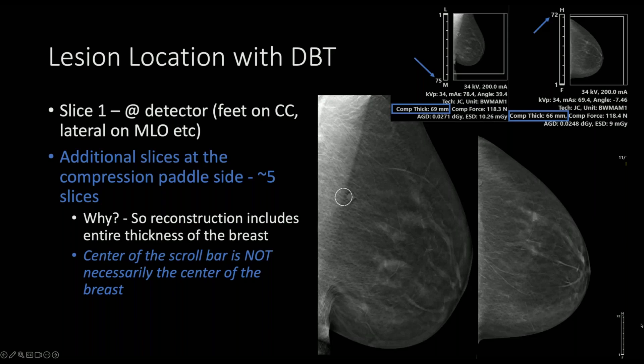In this case, we see a patient with a skin finding noted to be on the first tomosynthesis slice, and we can accurately say this is a skin lesion rather than a mass within the breast.